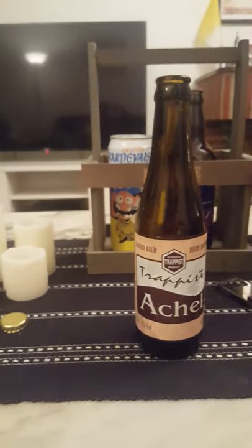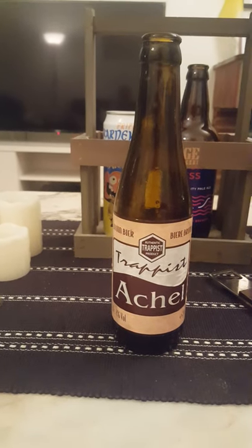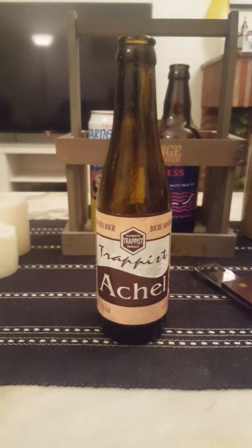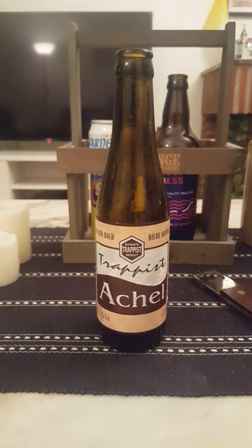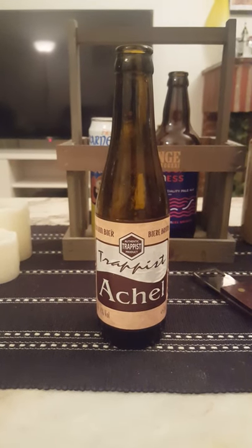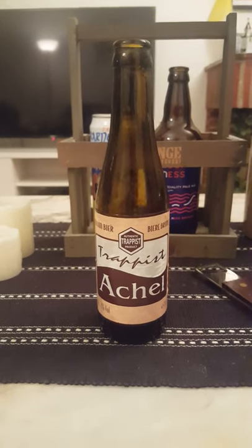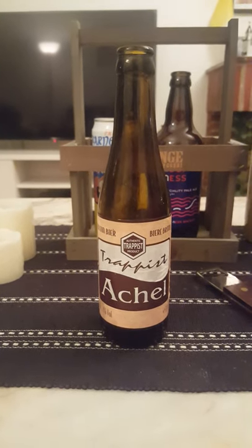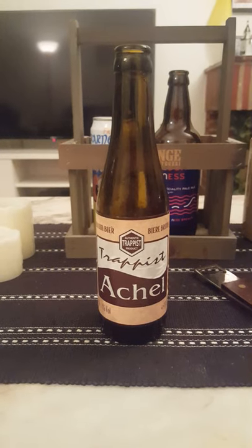You can get the aromas all the way from here — let's get a quicker, closer nose. Caramel, lovely yeasty esters, caramel, fudge, toffee, malts — good brown malts in there. Definitely a complexity to it, almost a nutty smell. It smells very, very nice, very inviting. I can get that nuttiness even more now.